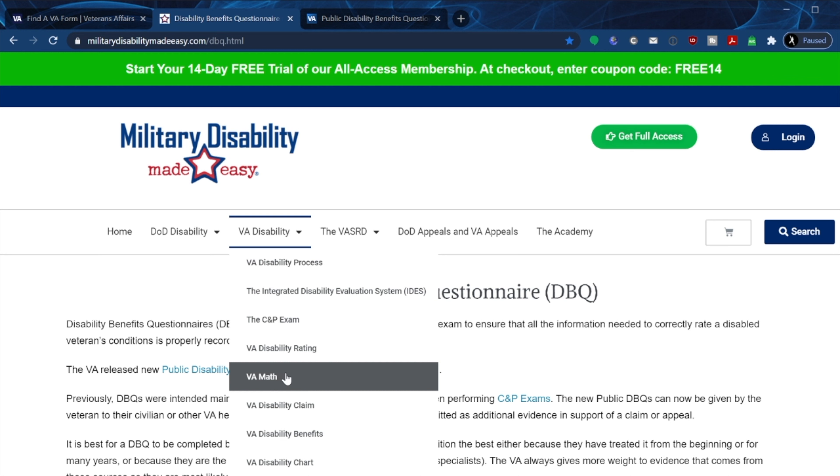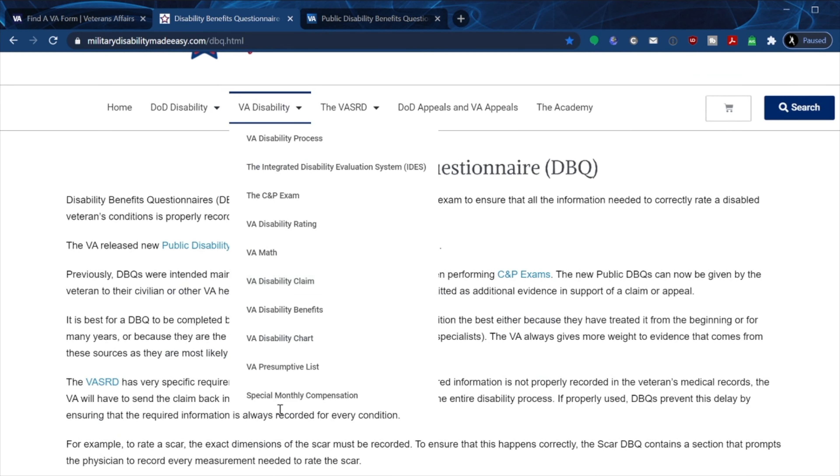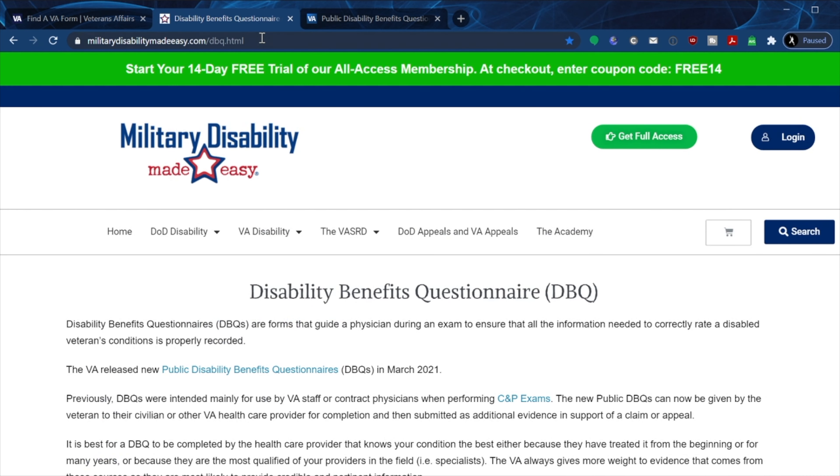It's their system so we have to abide by it. The site has a large multitude of different types of benefits and topics we can all learn from. If you haven't bookmarked this page yet, please do so — it will help you tremendously when finding information outside of va.gov.